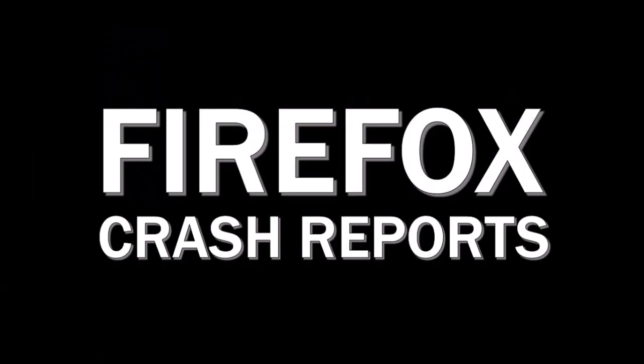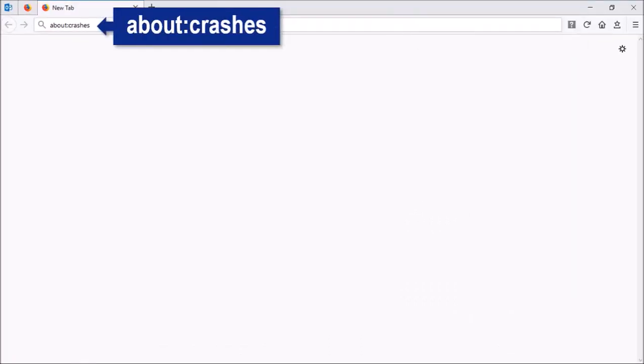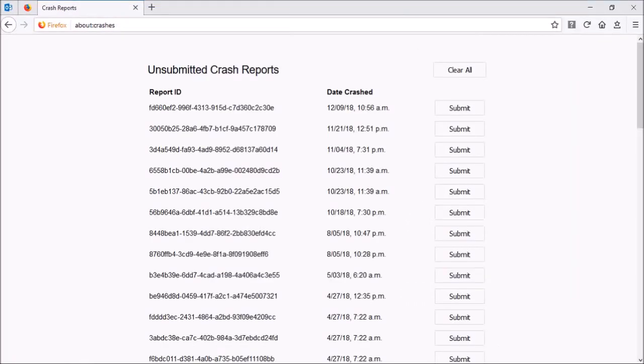The Firefox Crash Reports section has also been redesigned to make it clear when a crash is being submitted to Mozilla.